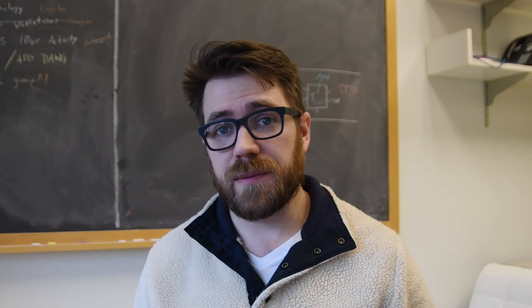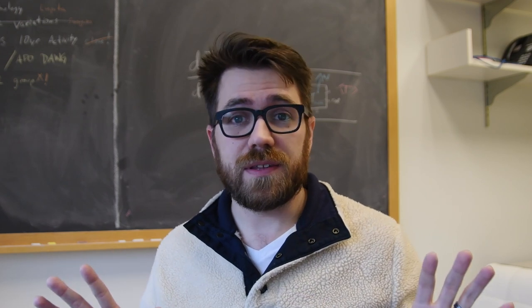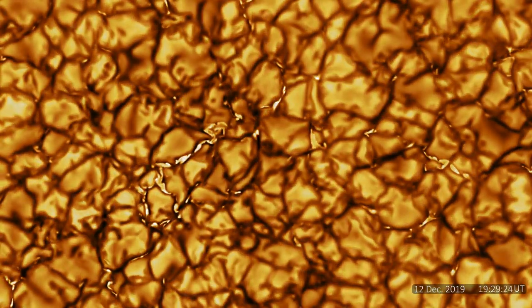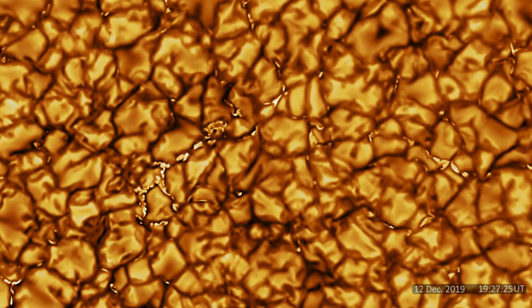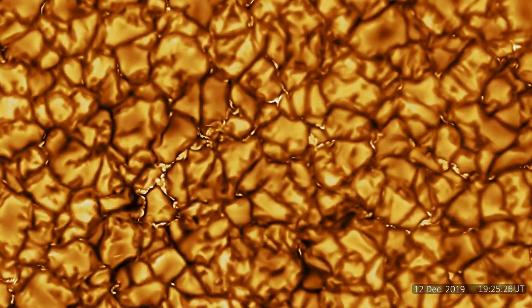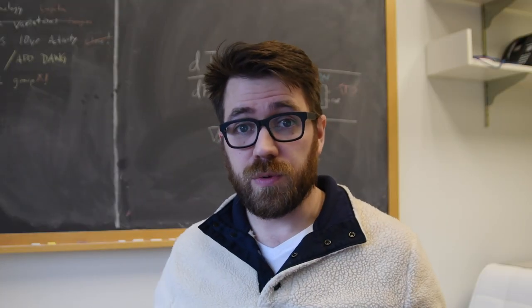Hey, what's up everybody. I wanted to share something that I thought was super cool — it's not my work, but I'm a huge fan. This is the highest resolution video ever of the surface of our Sun. You are looking at a tiny little chunk of the solar surface. This boiling motion you're seeing is what we call convection — this is what happens in a pot of water when you boil it.